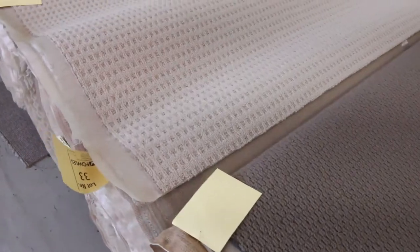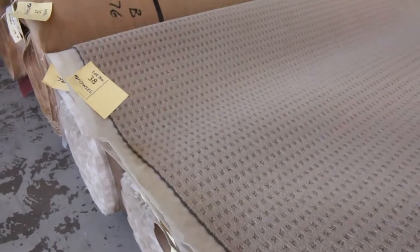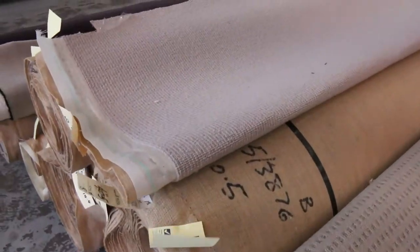Moving through into lot 20 onwards we've got a lot of larger pieces. These are going to suit anything from an apartment through to a full 3, 4, 5 bedroom house, so that's a nice load there.